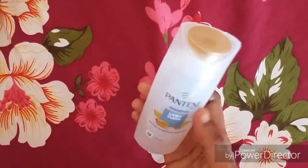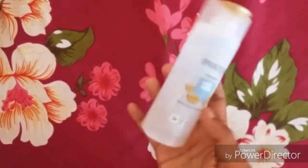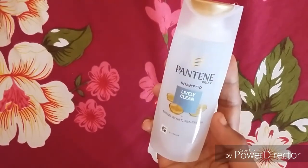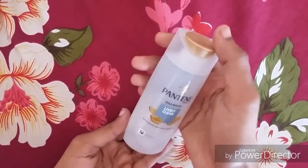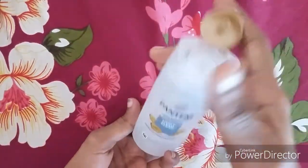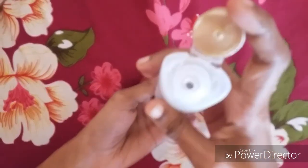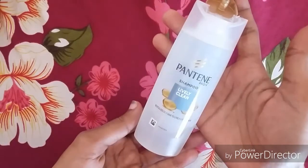Now let's look at the packaging. I have a little bottle with a flip top cap — a white bottle with a golden cap. It is a transparent bottle with a very tight cap.